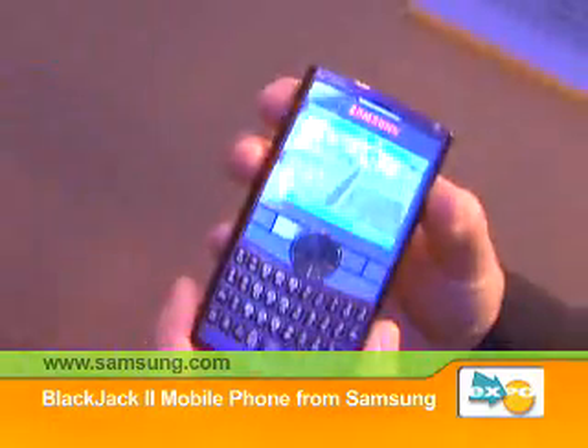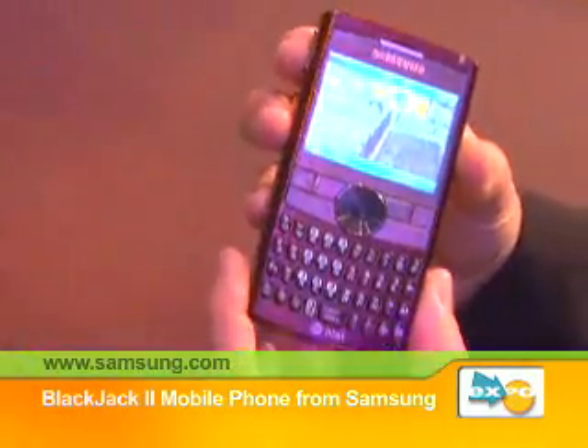He's going to tell us about the Blackjack 2. This is the Blackjack 2 — it is the successor to our very popular Blackjack. It's been Samsung's most popular smartphone ever.